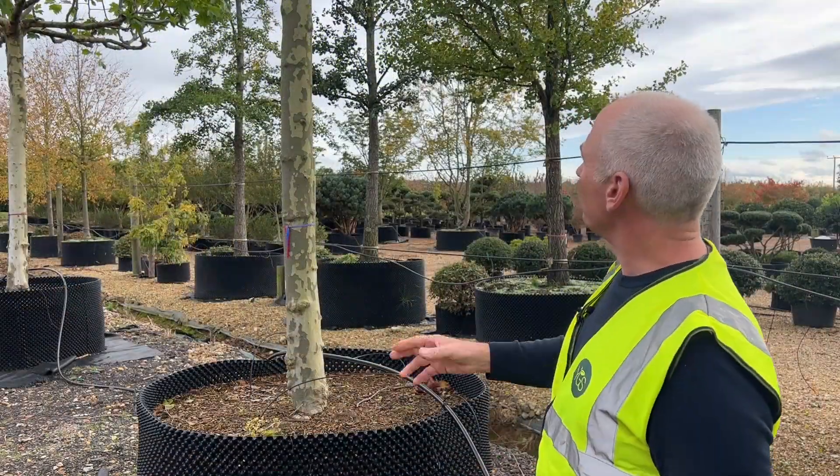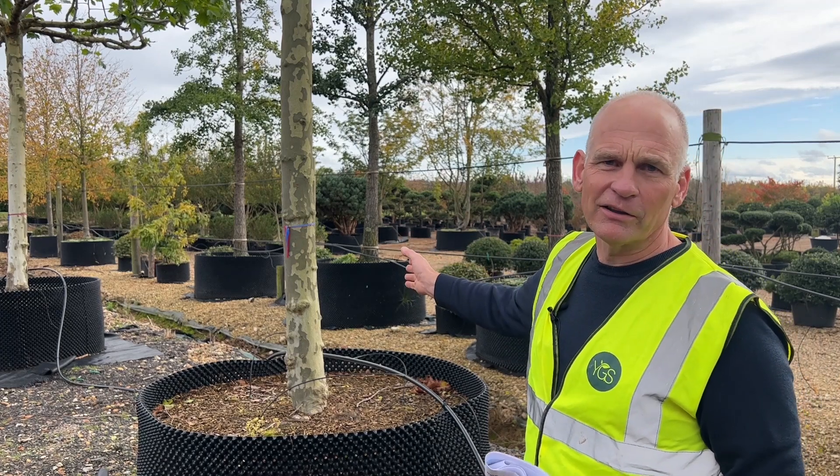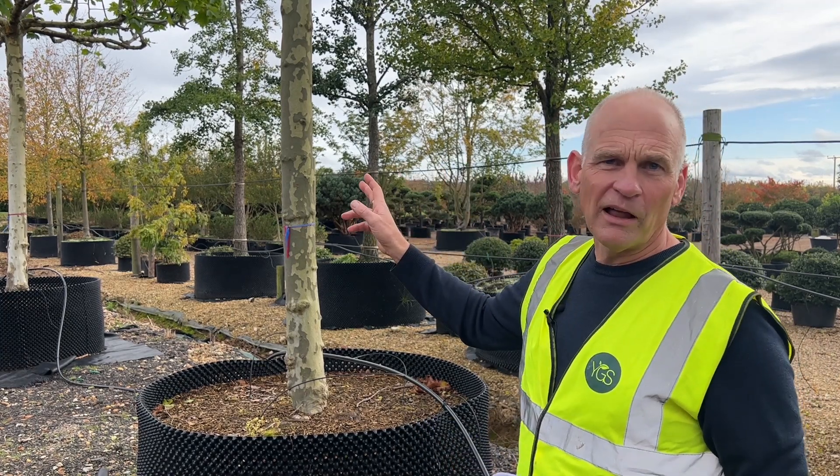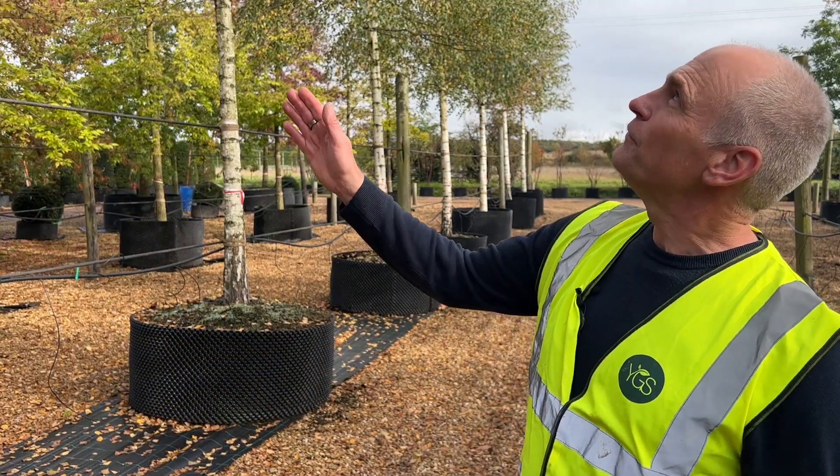These look great - the plane tree also has amazing bark texture which you can see behind me, and good autumn colour as well. It's a really robust tree.